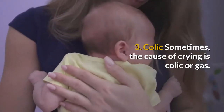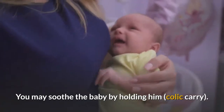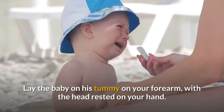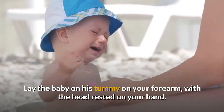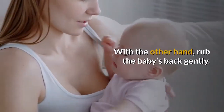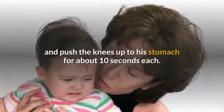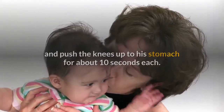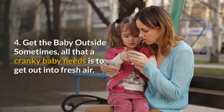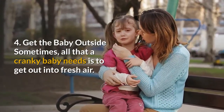Number three: sometimes the cause of crying is colic or gas. You may soothe the baby by holding him in a colic carry. Apply some pressure to the baby's tummy — place the baby on his tummy on your forearm with the head rested on your hand, and with the other hand rub the baby's back gently. You may also put the baby on his back and push the knees up to his stomach for about 10 seconds, then release and repeat to help relieve the gas.